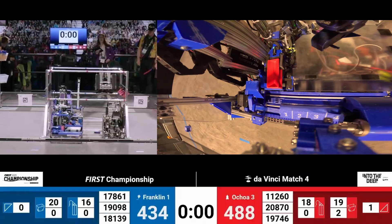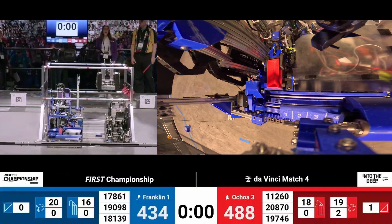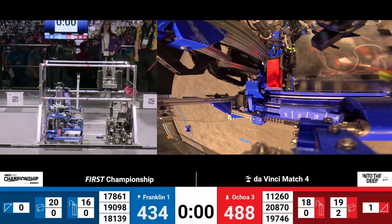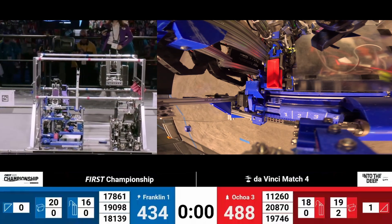There is a level three ascent on our Blue Alliance, along with a level two ascent from their partner. Meanwhile on Red, looks like that may be counted as a level two ascent, as well as a level one ascent from their partner, Upper Creek Robotics.